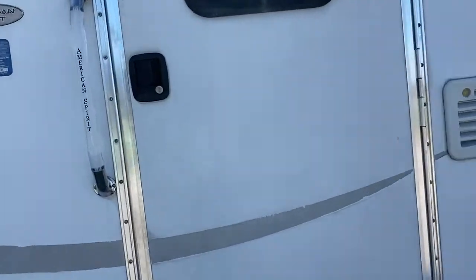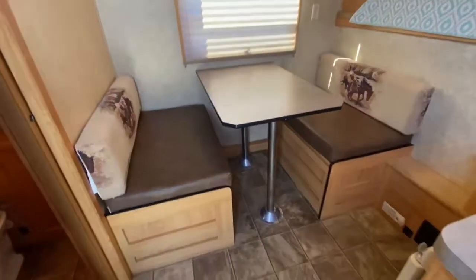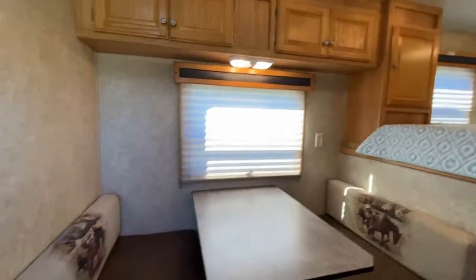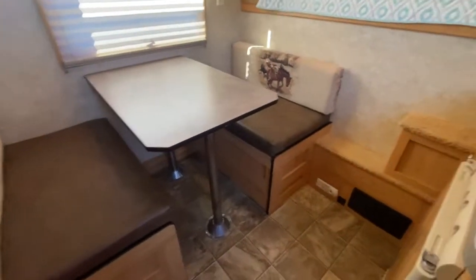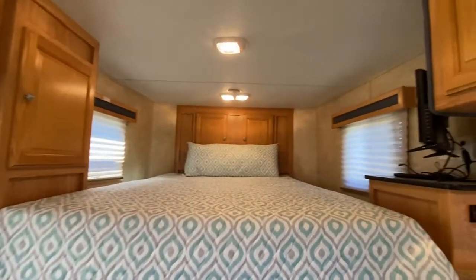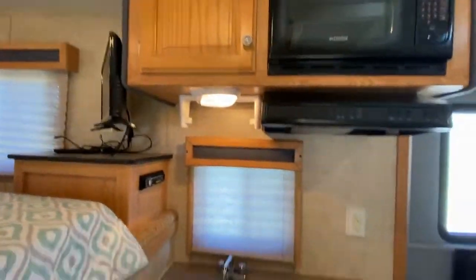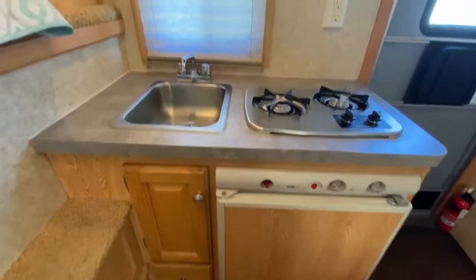So this is a 9-foot full LQ. This is a dinette that makes a bed. It does have cabinets up above the dinette. It does have cabinets up in the nose. It does have a TV. Cabinets here at the kitchen area. Sink, small fridge, two burner stove.